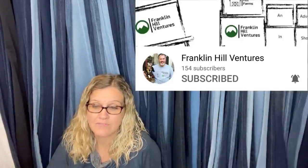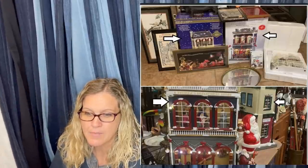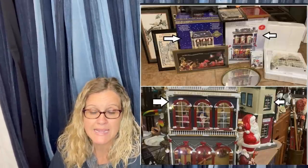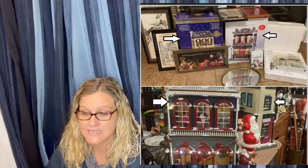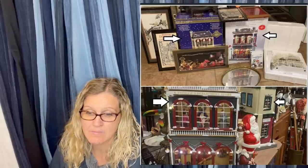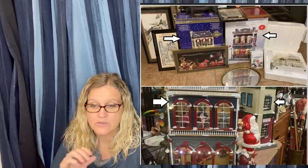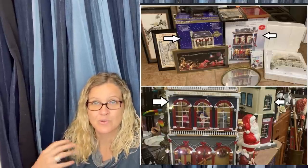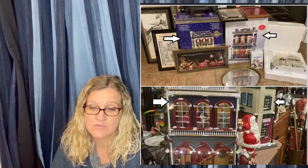This one comes from Franklin Hill Ventures — a Bolo Buddies member who does booths in addition to selling on multiple platforms and does really well in his booths. His items are a pair of Mr. Christmas animated Hyde Park Christmas Village department stores. Got both at a yard sale for a dollar each, sold in his antique booth in Clinton, Tennessee called Granny's Attic for $100 each. He really showcases them lit up in his booth, which is a great tip. Check him out on YouTube at Franklin Hills Ventures.